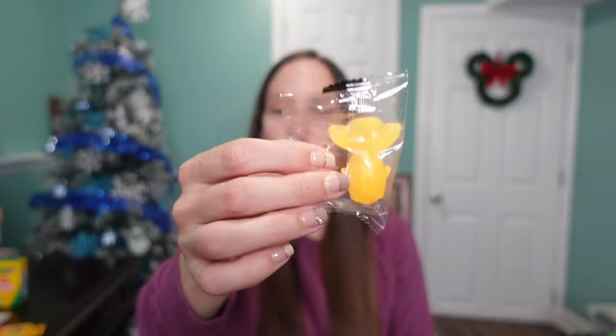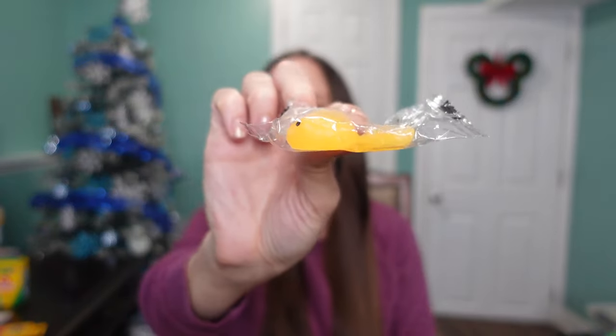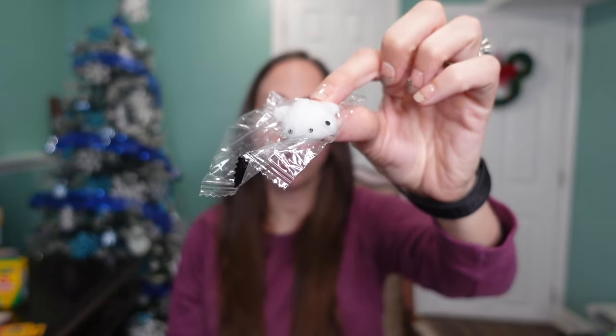I also got him some squishies to even things out. I got him this goldfish one and this little polar bear-looking one. He doesn't really care — he's just like 'oh, squishies!' So these are just fun little things to put in his stocking.